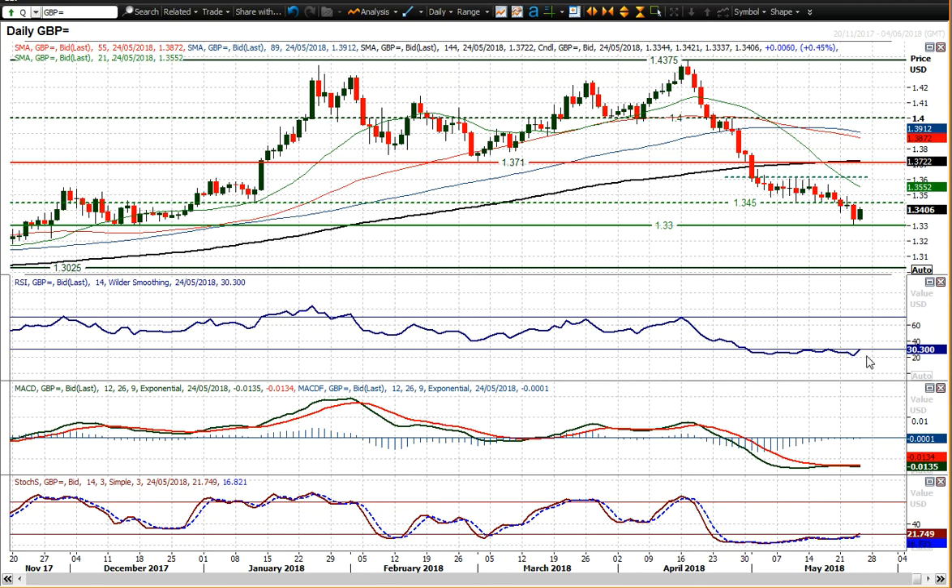The momentum indicators have ticked higher obviously with this little rebound today, but the RSI is still around 30. It needs to go properly above 30 — probably even above 40 — to really be more confident that this is a serious recovery.